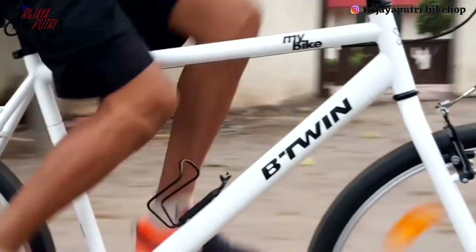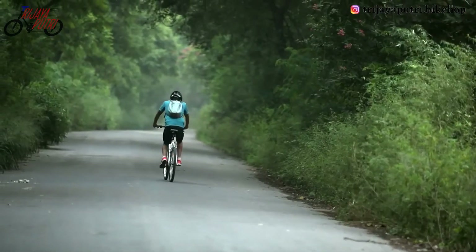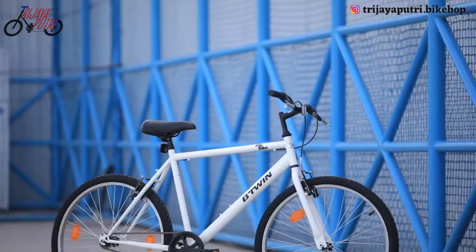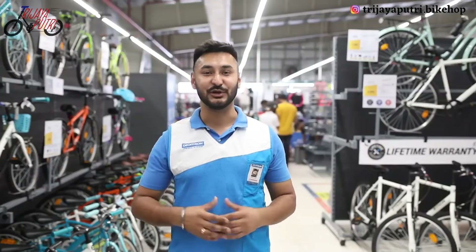It is among the most economical bicycles made in India, offering the best user experience at an affordable price. It has a clean and very simple design, and it definitely adds another feather in Decathlon's cap by making such bikes accessible to many.